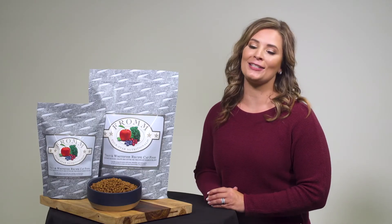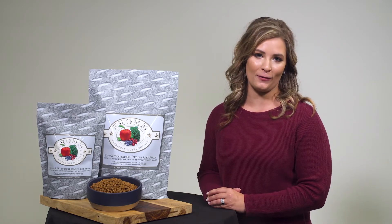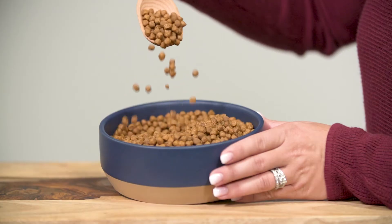And if your cat doesn't have a zest for chicken or potatoes, this is a perfect recipe for them since it's chicken and potato free.